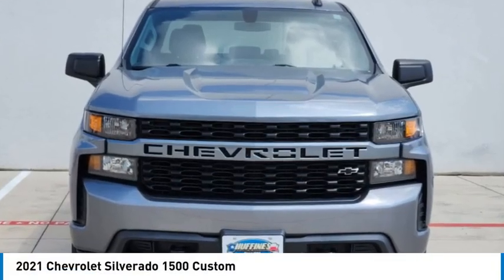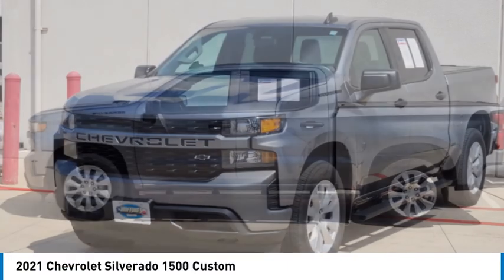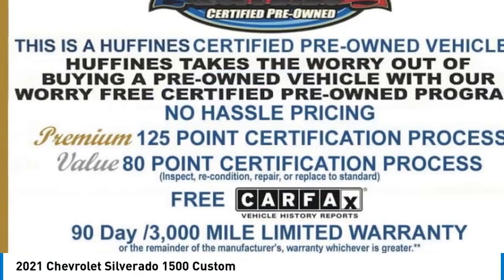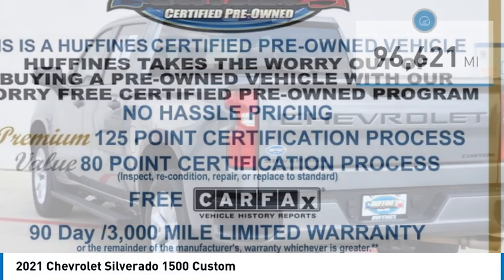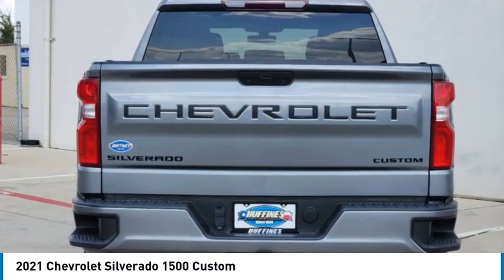Stop by and take a look at the 2021 Silverado 1500. The Chevy Silverado 1500 has the lowest cost of ownership of any full-size pickup. This vehicle has less than 100,000 miles. Here are some of this vehicle's great options.